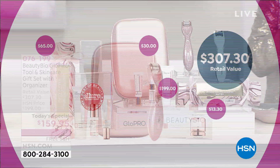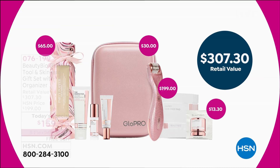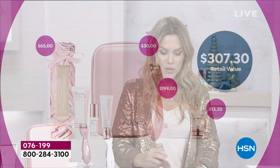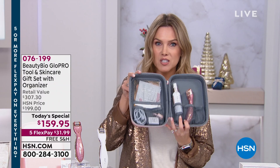You can't even get just the tool at the price we're offering today, much less the perfecter, the daily, the pout, the pack and glow, and the quench. It is everything you need to get started for beautiful skin for 2020. If you're gifting this, we do have extended holiday returns, so feel confident. If for some reason somebody says they already bought themselves one, either keep it for yourself or send it back for a full refund of your purchase price.